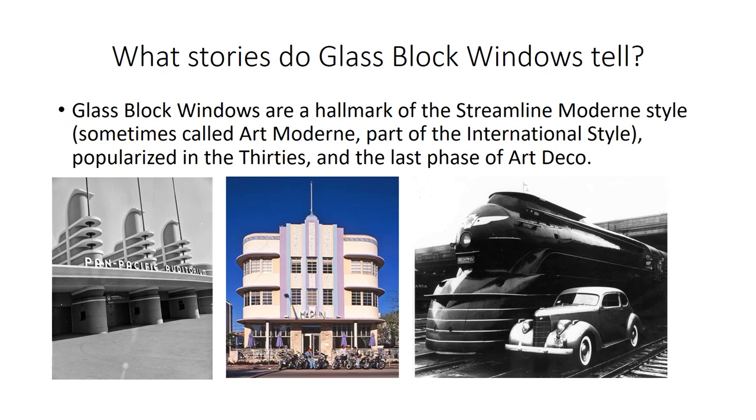I noticed there were quite a few glass block windows in Better Call Saul and I wondered what they might signify. Glass block windows are a hallmark of the Streamline Modern style, the last phase of Art Deco, popularized in the 1930s. Characteristic features include a horizontal emphasis, streamlining, ship's railings, white or pastel-colored buildings, prominent parapets, and glass block windows. The Streamline Modern style applies not just to buildings but to locomotives, automobiles, and even commercial products like radios.